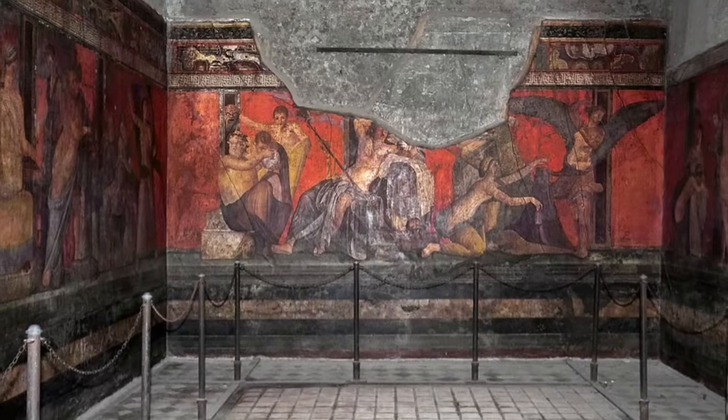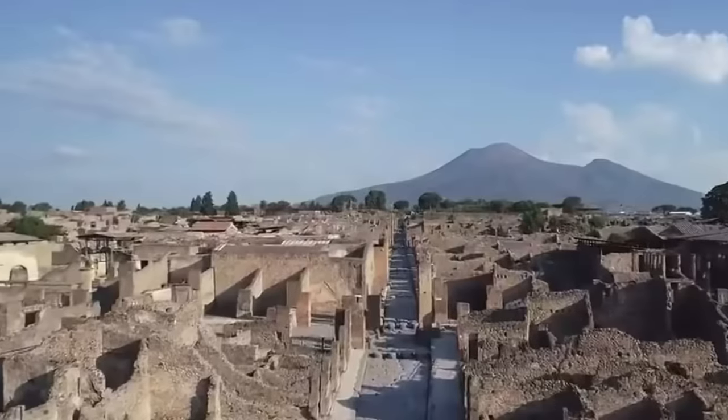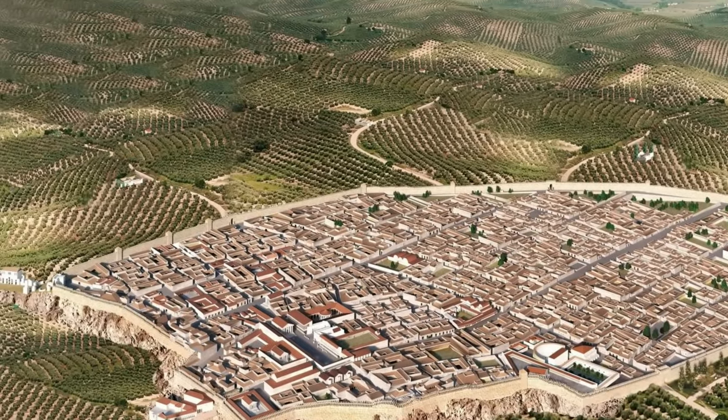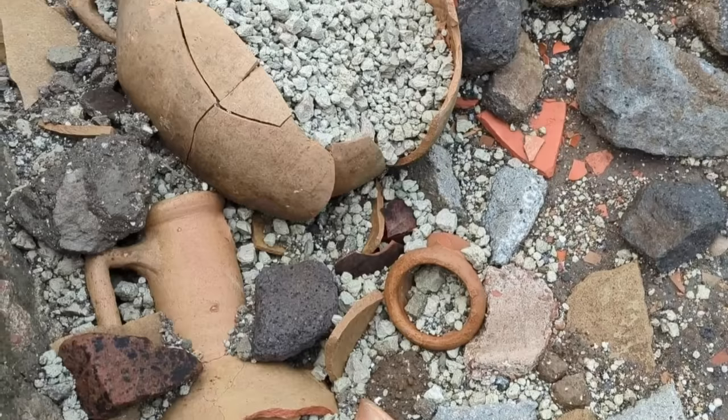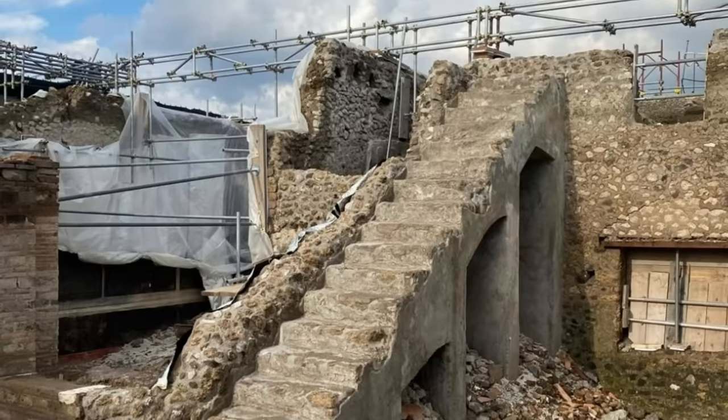But beneath the beautiful artwork lies a hidden story — the story of how Pompeii itself was built. Recent excavations in Regio 9, particularly Insula 10, have unearthed a treasure trove of information, not about the final moments of the city, but about the lives of its inhabitants and the remarkable ingenuity of Roman engineering.